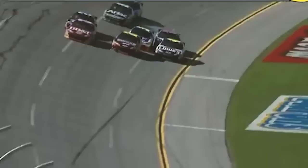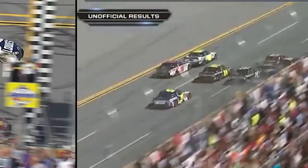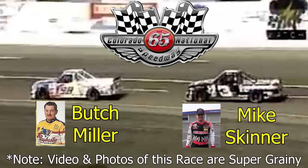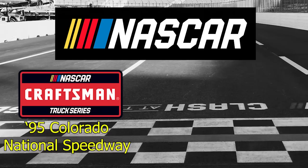Winning by six one-thousandths of a second is incredible, but winning by two one-thousandths is unimaginable — and that happened in the 2011 Aaron's 499 at Talladega, where eight cars finished within two-tenths of each other. This tied as the closest finish in NASCAR Cup Series history, though not the closest in NASCAR's top three divisions overall — both the Truck Series and Xfinity Series have seen even closer finishes. In the inaugural Truck Series season, Mike Skinner and Butch Miller had the closest Truck Series finish in history at Colorado National Speedway, where Miller beat Skinner by just one one-thousandth of a second.